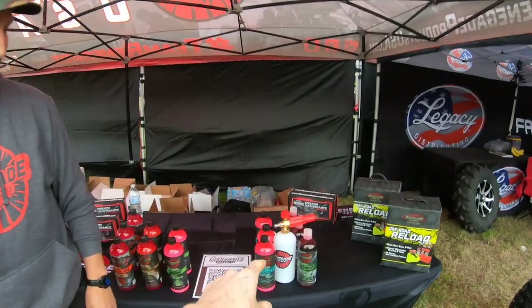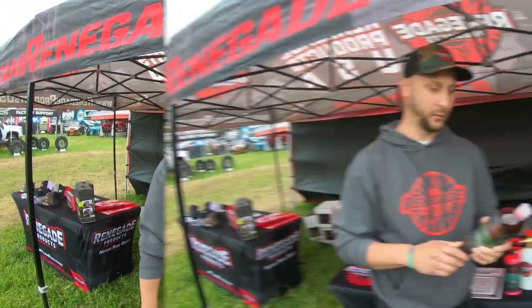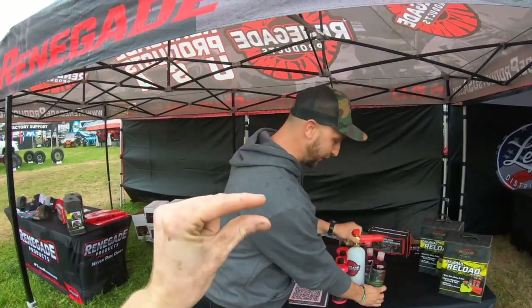Can't beat that. The foam cannon sells itself — if you have ever seen one of these things in action, I just find myself playing with the foam cannon. Mixed with your foam cannon, you only have to use about two ounces.